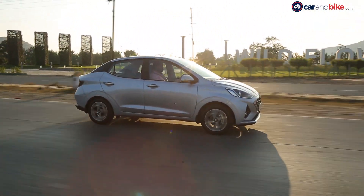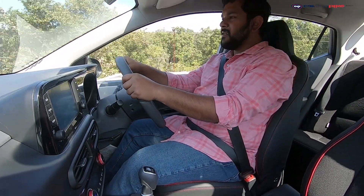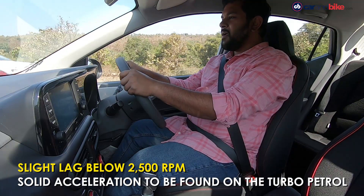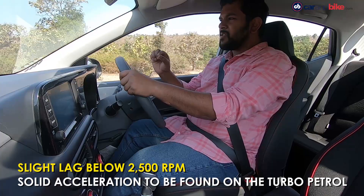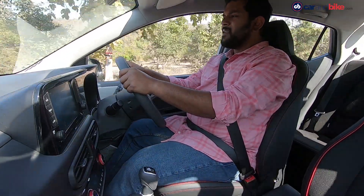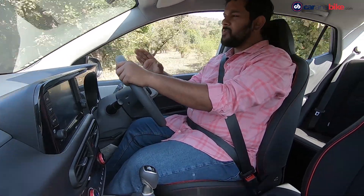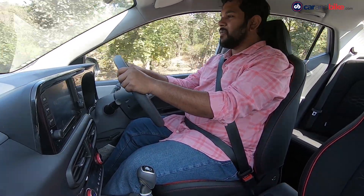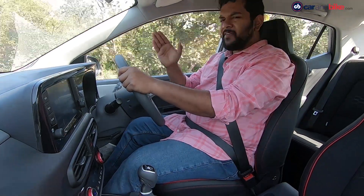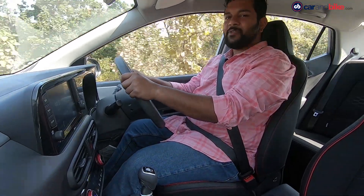We are driving the 1-litre turbo petrol variant of the Aura, and it is the same engine as the one found on the Venue. This motor is a rev-happy engine, and once you go past the 3,000 rpm mark, that's when the engine comes to life. It's a comfortable highway cruiser as well, so you can comfortably cruise at triple-digit speeds all day long. There is an anemic reaction below 2,500 rpm, but once you go past that, you'll like what the car has to offer.